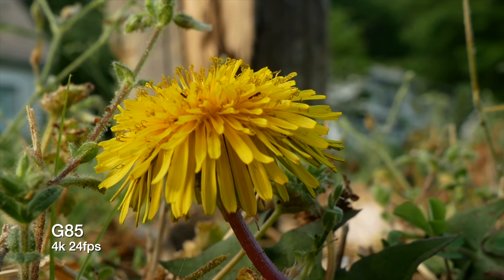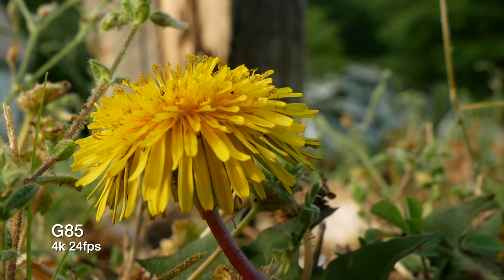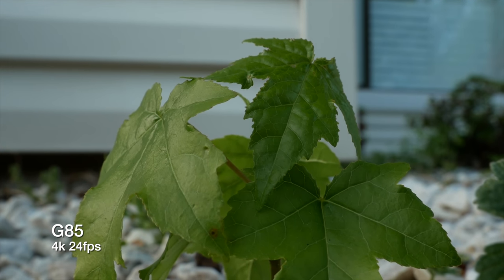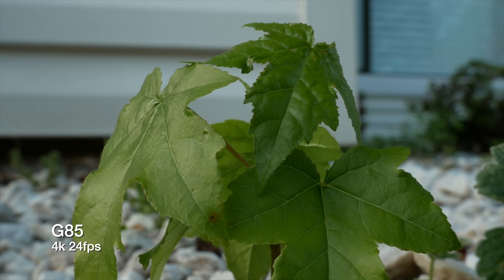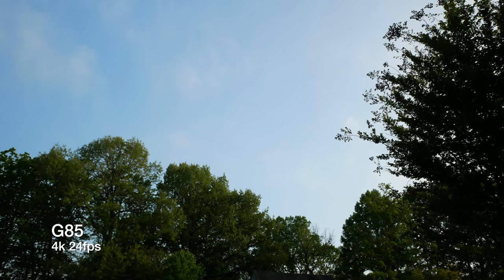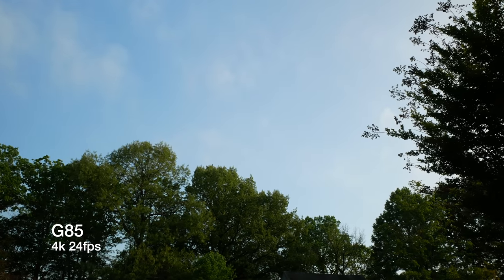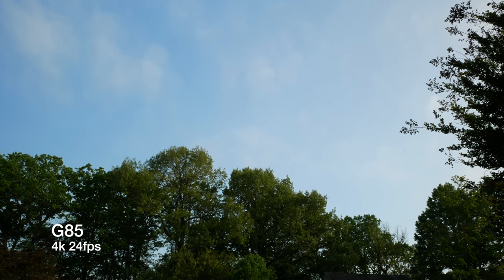I know that most cameras these days all have pretty darn good-looking image quality. There isn't really a camera out there right now that just straight up sucks. But the G85 is something special. It has 4K 30 frames per second that can be recorded indefinitely. That's a very, very rare camera, especially at this price point, that does not have a recording limit.